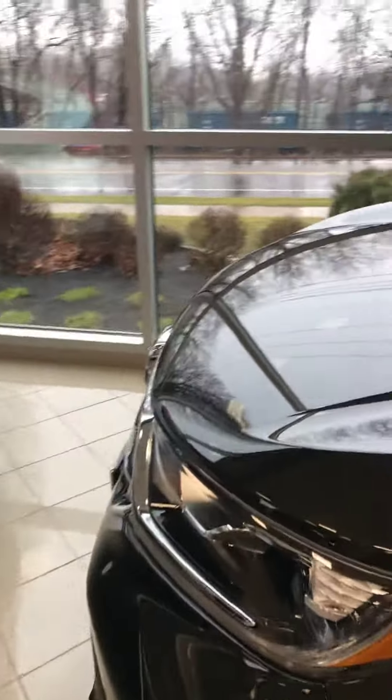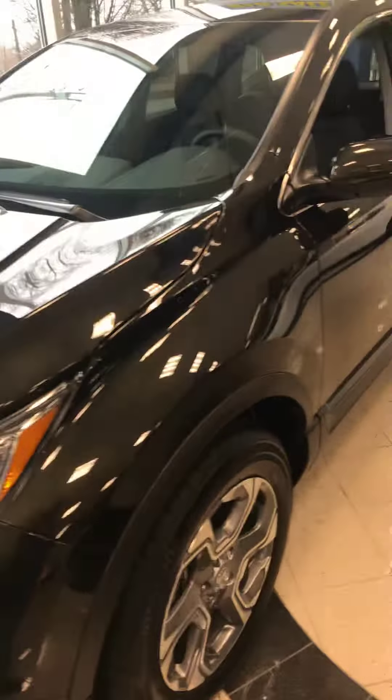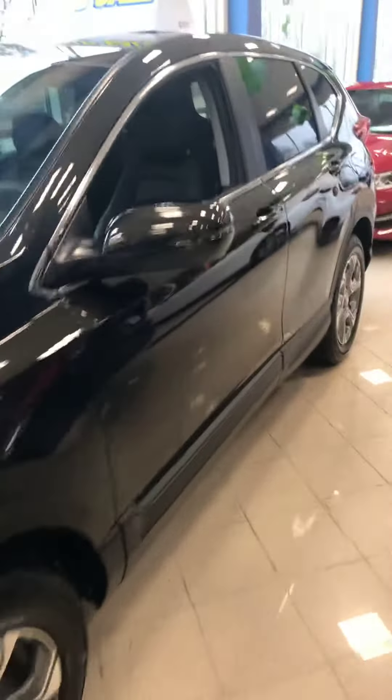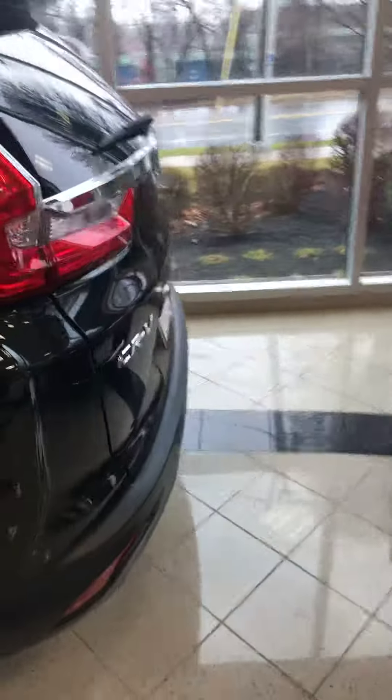The car is also fitted with side impact beams and also the latest technology with regards to the Honda Sensing and driver assist features. You're getting the blind spot detection, the lane keep assist, the adaptive cruise control, the lane departure mitigation, cross-traffic monitoring system in the back for when you back up, and also the multi-view camera angle.